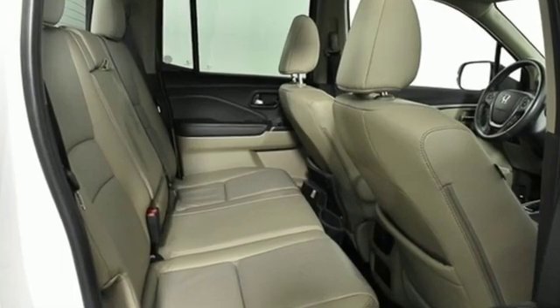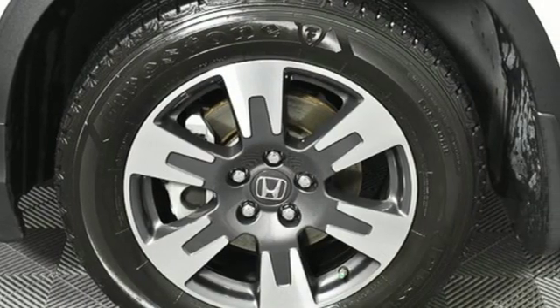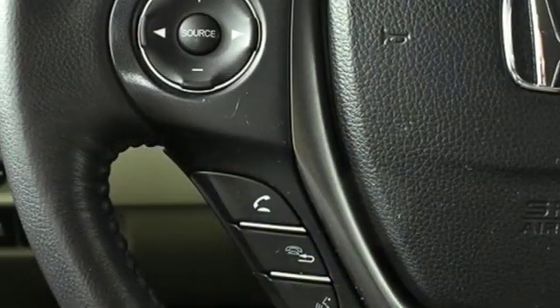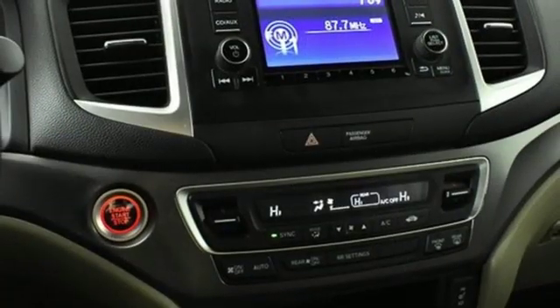Bluetooth wireless audio streaming, doors and push button start proximity key, front heated leather bucket seats, remote engine start, dual zone climate control, V6 engine, aluminum wheels, gas pressurized shocks and automatic transmission.